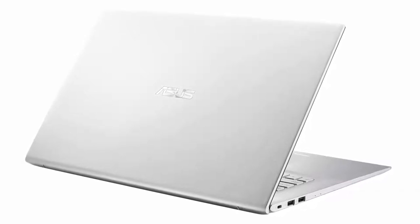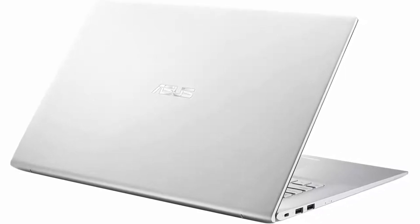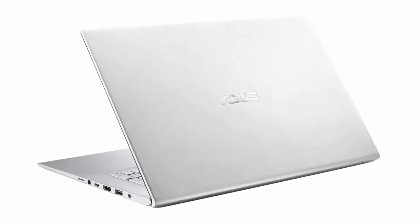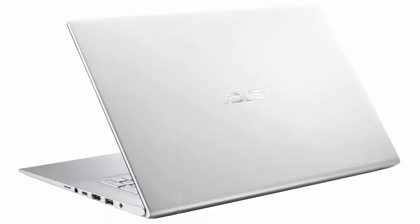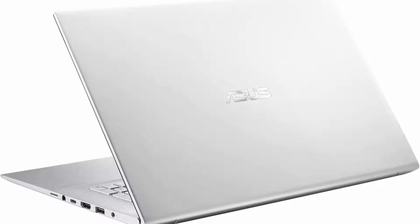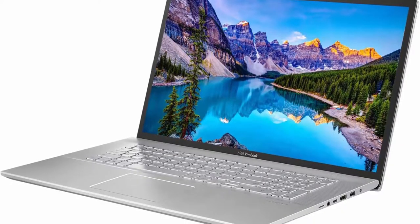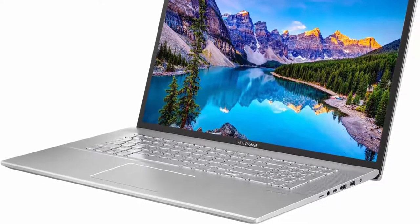Display: 17.3-inch diagonal FHD, 1920x1080, 60Hz anti-glare panel, 60% NTSC. Tech specs: 1x USB 3.2 Gen 1 Type-A, 1x USB 3.2 Gen 1 Type-C, 2x USB 2.0 Type-A, 1x HDMI, 1x 3.5mm combo audio jack, 1x headphone out, 1x micro SD card reader, Wi-Fi 6 and Bluetooth, backlit keyboard. Operating System: Windows 11 Home — beautiful, more consistent new design, great window layout options, better multi-monitor functionality, improved performance, new video game selection and capabilities, compatible with Android.